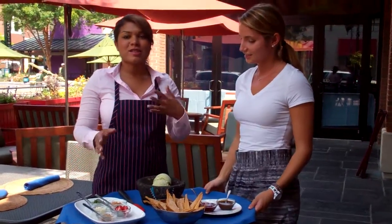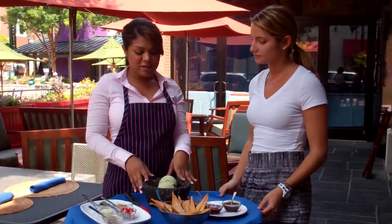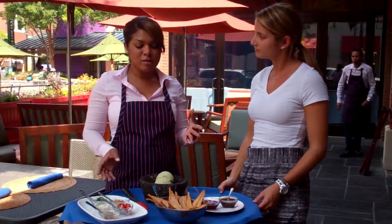So what this is is our dessert guacamole. It's kind of a play on our signature appetizer, but in a dessert form for our ice cream festival. What we start out with is our sweet avocado ice cream, and we put in a couple of ingredients to kind of mirror the regular guacamole ingredients.